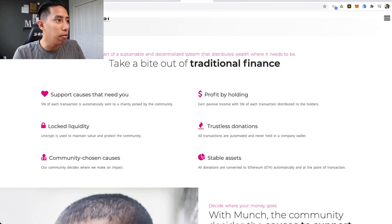Here's what I really love: 'Support causes that need you — 5% of each transaction is automatically sent to a charity picked by the community, and trustless.' The thing is, I don't think people know what trustless means. All transactions are automated and never held in a company wallet — I feel like you should describe why that's important. When it's in a company wallet and they have to donate, they tank the price by swapping it into ETH or something. That's actually a form of market manipulation. So automatically sending to a charity wallet owned by the charity removes you as the middleman, removes the chance of market manipulation, and removes the chance of a dev not donating what they promised. It's totally trustworthy.